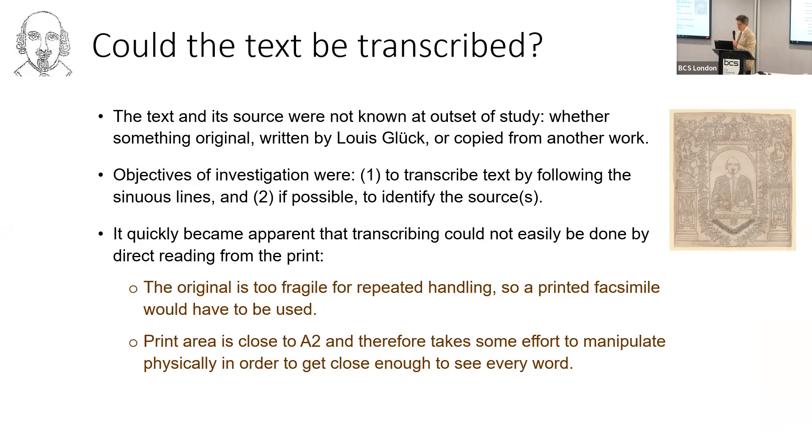So here's the question: could the text be transcribed? When I started this, I didn't know whether this was something original written by Louis Gluck or whether it was copied from another work. The objectives of my investigation were to transcribe the text by following this continuous sinuous line all the way around, and also if possible to identify the sources. It quickly became apparent that transcribing could not easily be done by direct reading from the actual lithographic print, because the original is too fragile for handling.